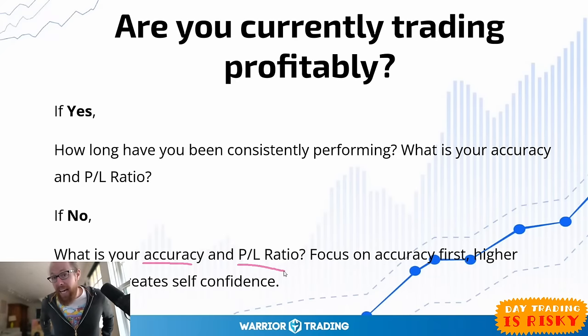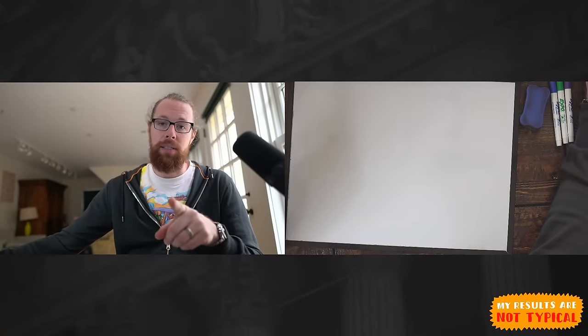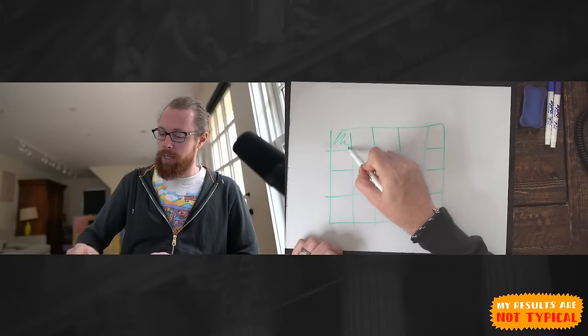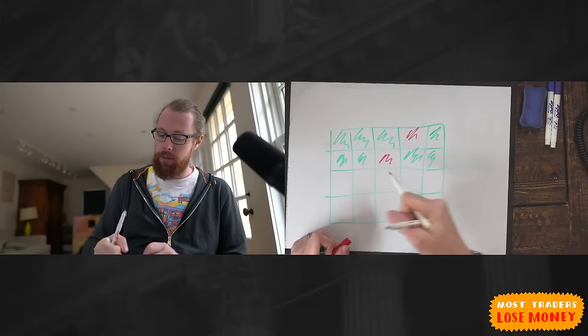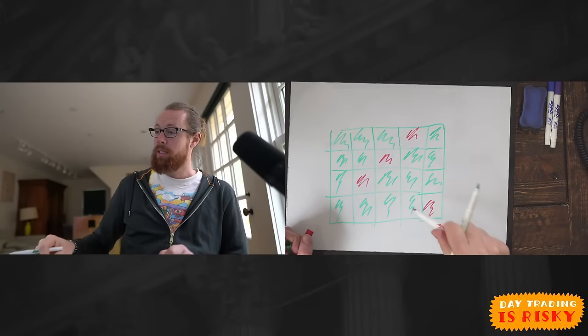What I'd focus on first is accuracy. If you said you're not profitable and your accuracy is only 40%, you're just not good at picking the right stocks or entries right now — that's the truth. Once your accuracy improves, what follows is confidence. That's the track record. When you start having mostly green days — maybe one small red day a week — this is what creates a ton of confidence. If you focus on accuracy, your profit-loss ratio will usually get better too, because you start avoiding unnecessary losses.